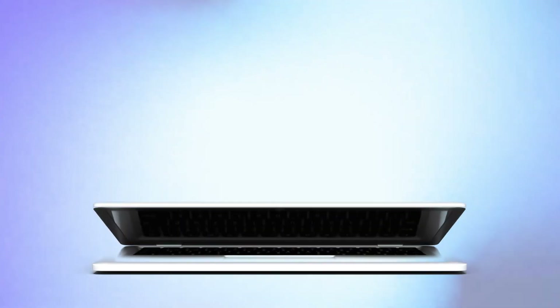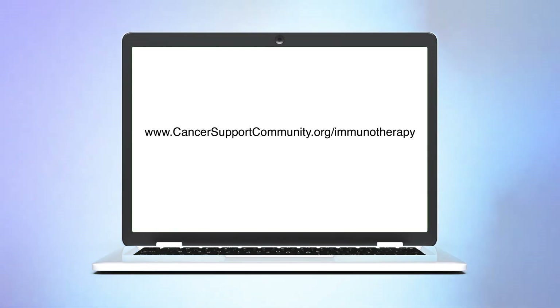Learn more about bi-specific antibody immunotherapy costs, side effects, and more at www.CancerSupportCommunity.org.